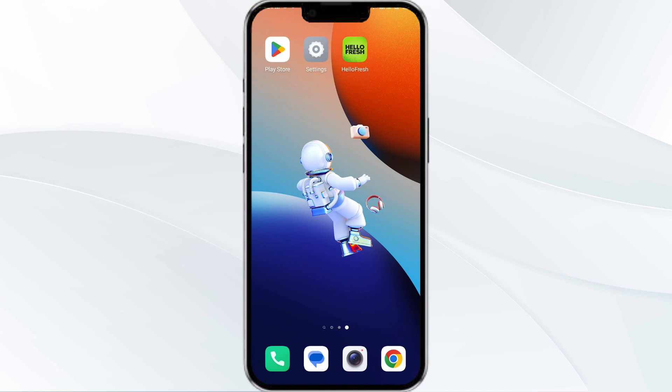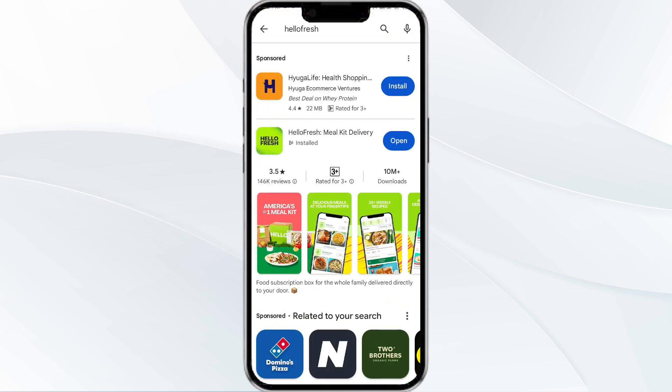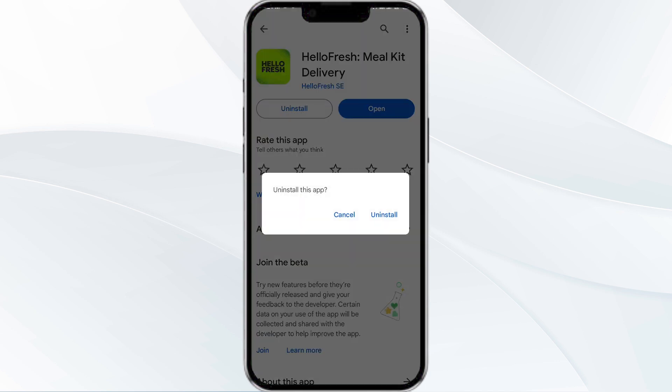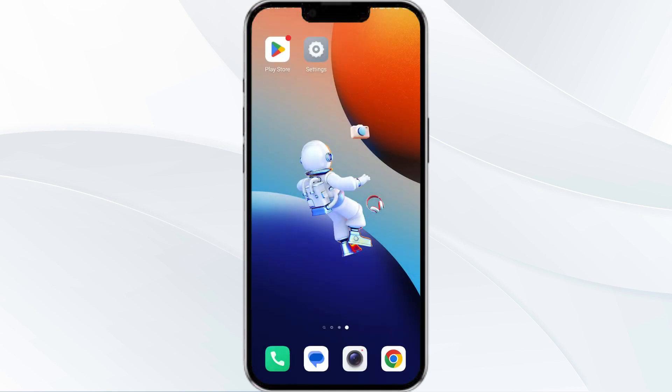The fifth method to overcome the problem is to uninstall and reinstall the HelloFresh app. To do this, open the Google Play Store app and search for the HelloFresh app. Then select the app and uninstall it. Once uninstalled, tap the Install button to reinstall the app.